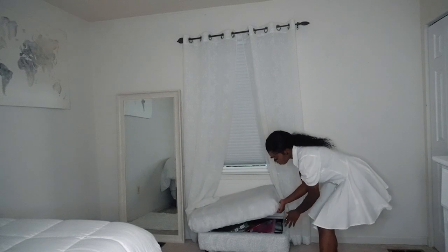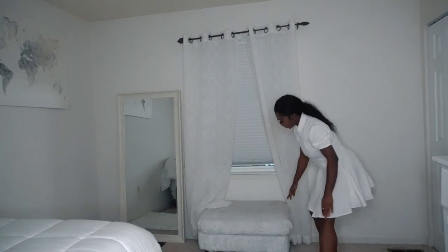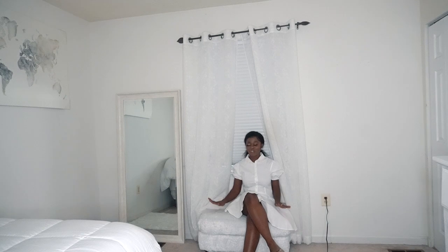Right below the window is my bedroom bench. It actually has some storage space inside. It's a cute little fabric bench — very soft, very comfortable. I can just sit here and recollect my thoughts and get a great overview of the whole room. I actually inherited it from my sister — perks of having a big sister!